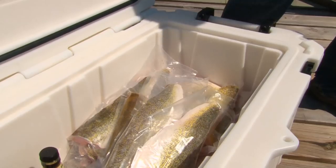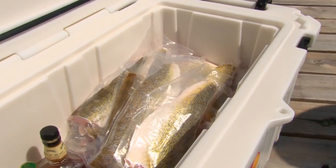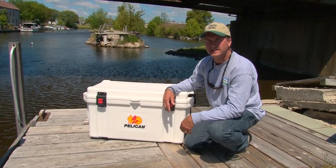And to top it all off, it's got a seven to ten day ice retention, so you're gonna keep your fish and your beverages cool for an entire week.